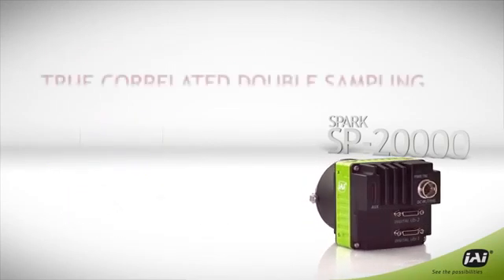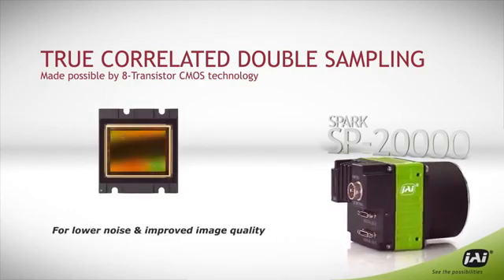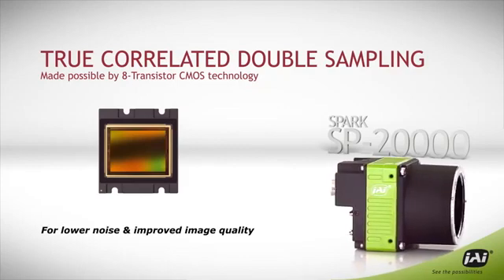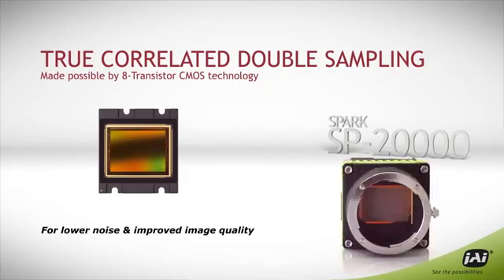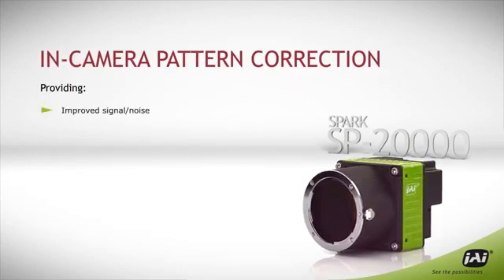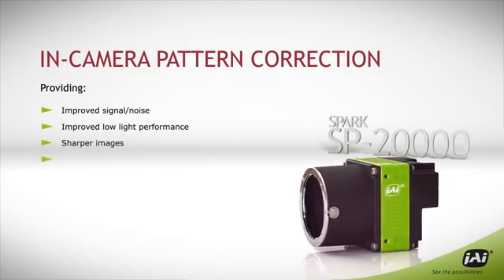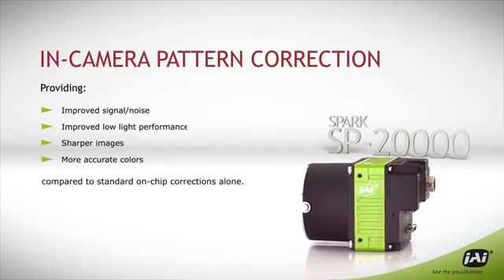With its advanced 8 transistor technology, the SPARK 20,000 supports true correlated double sampling for significantly lower noise and higher image quality than traditional CMOS cameras. In-camera pattern correction yields an improved signal-to-noise ratio, providing sharper images and more accurate colors compared to cameras with standard on-chip corrections alone.